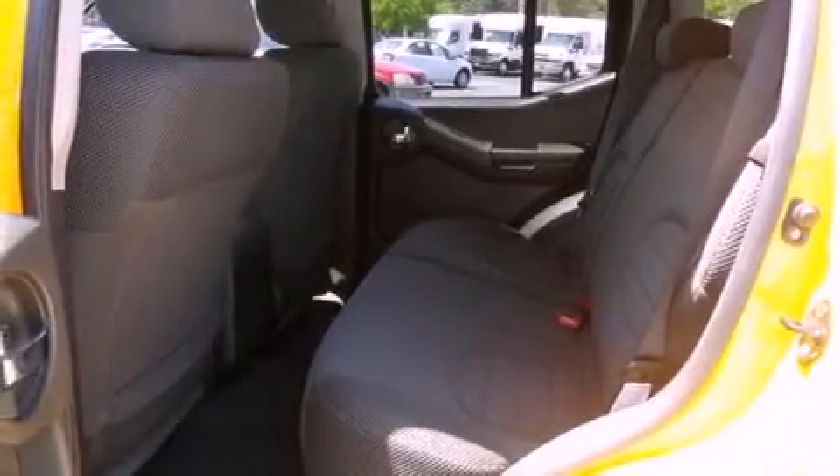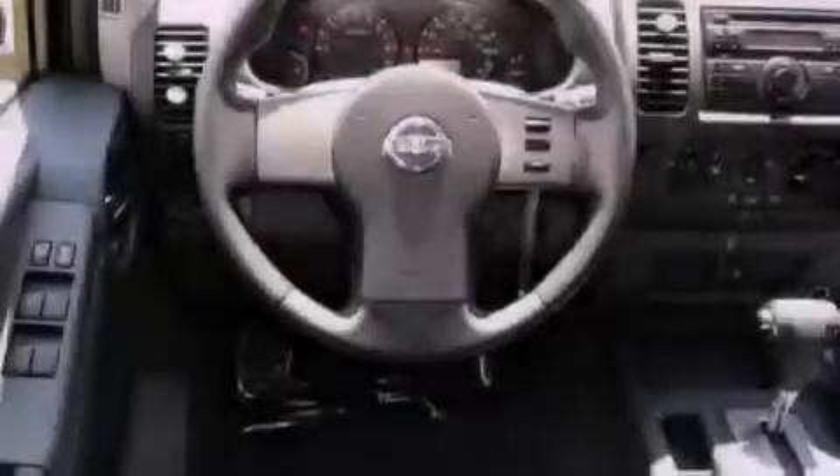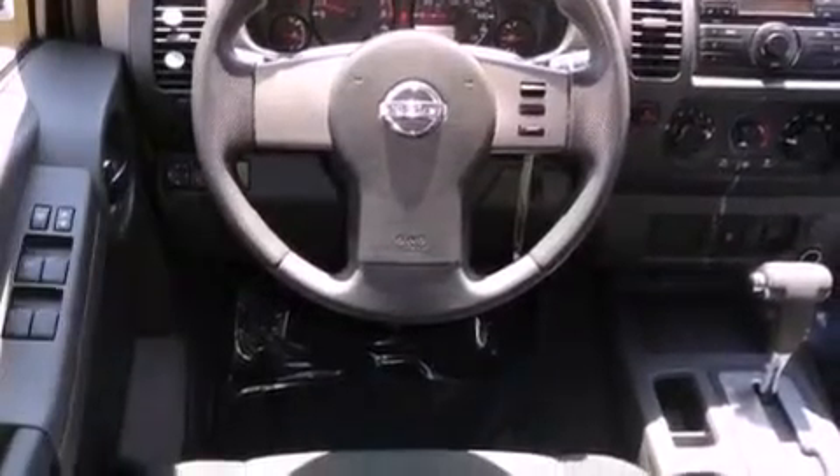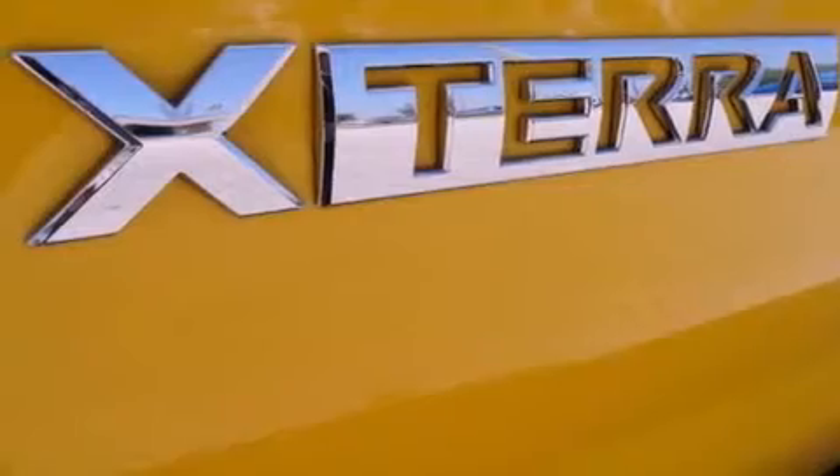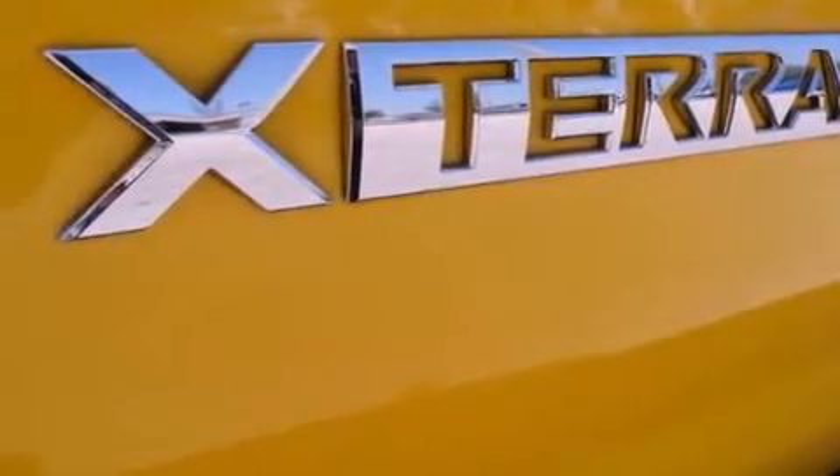All of the following features are included: air conditioning, cruise control, full-power accessories, a CD player, variable valve timing, an engine immobilizer theft deterrent system, a passenger side vanity mirror, rear impact crumple zones, and a rear window defroster.